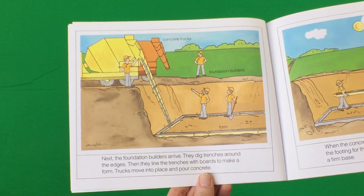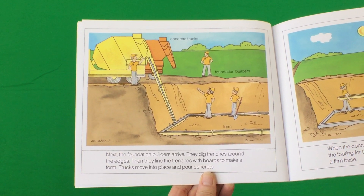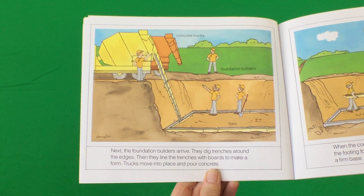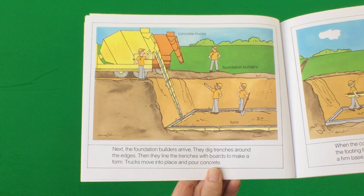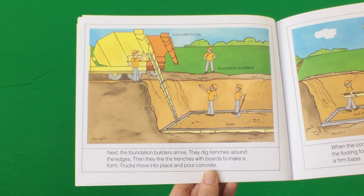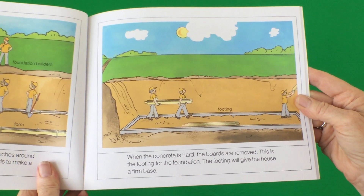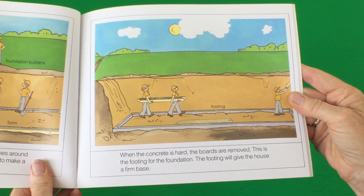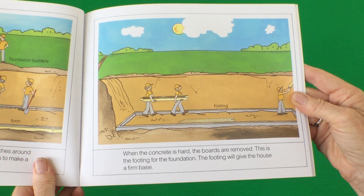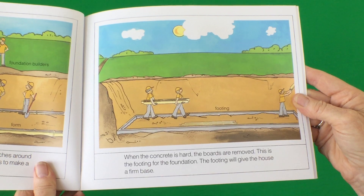Next, the foundation builders arrive. They dig trenches around the edges. Then they line the trenches with boards to make a form. Trucks move into place and pour concrete. When the concrete is hard, the boards are removed. This is the footing for the foundation. The footing will give the house a firm base.